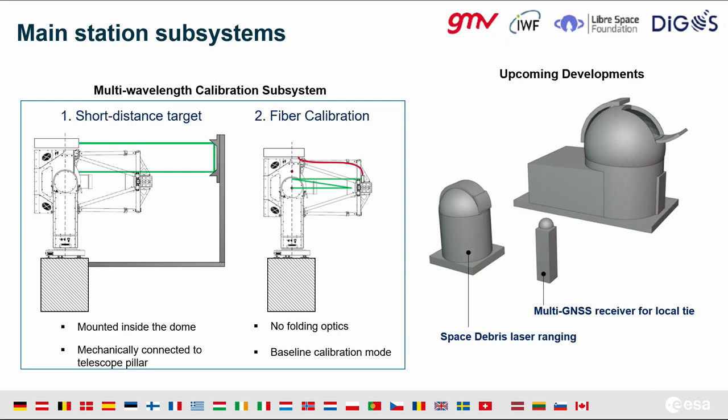We are planning a few upgrades, in particular to include a space debris dome, laser upgrades, and a monument for local tie realization. More details on this will be shared by Andre's talk in session seven.